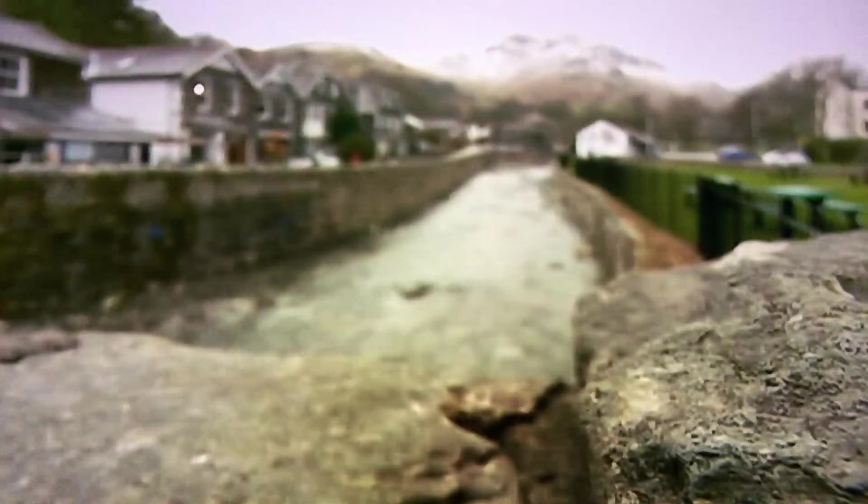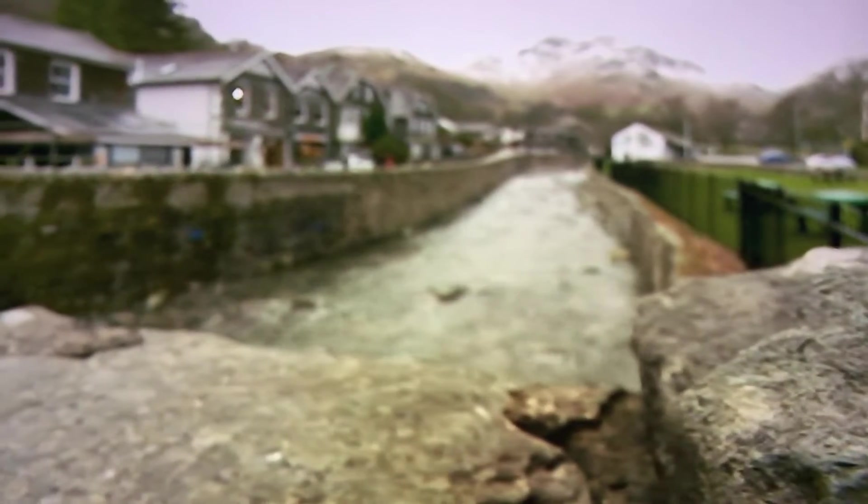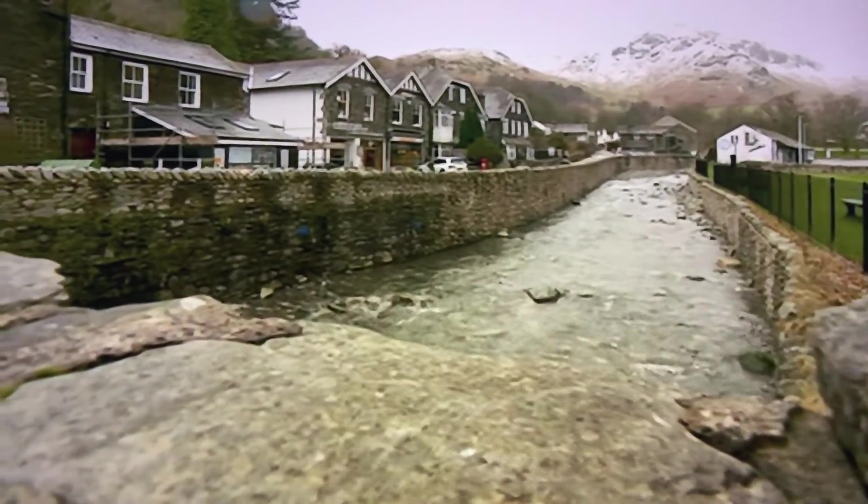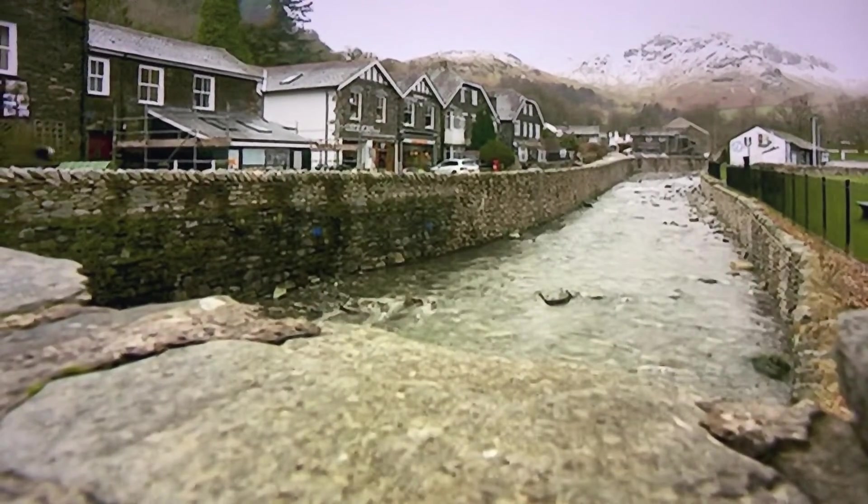Storm Desmond brought destruction here. But after four years of hard work, this village can live with a storm like Keira. Fiona Molly-Patterson, RTV News, Glenridding.